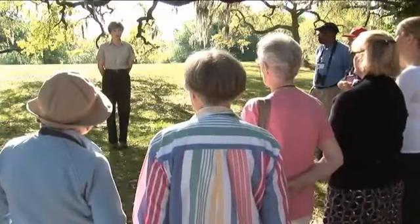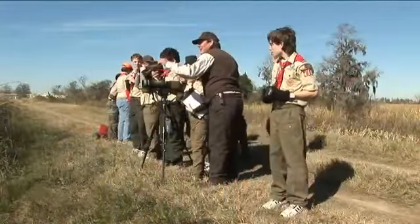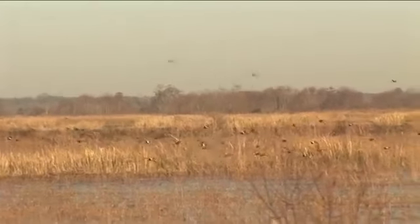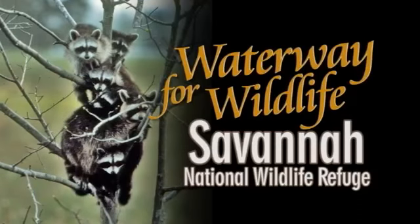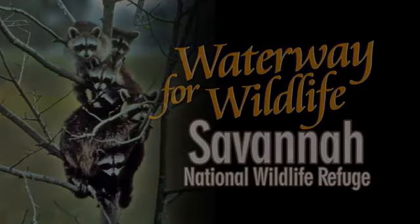The visitor center offers colorful educational exhibits, programs for schools, and other services. Knowledgeable staff are on hand to answer your questions. The United States Fish and Wildlife Service will maintain this special place for the enjoyment of Americans for generations to come. Savannah National Wildlife Refuge, connecting two states for close to a century, truly is a waterway for wildlife.